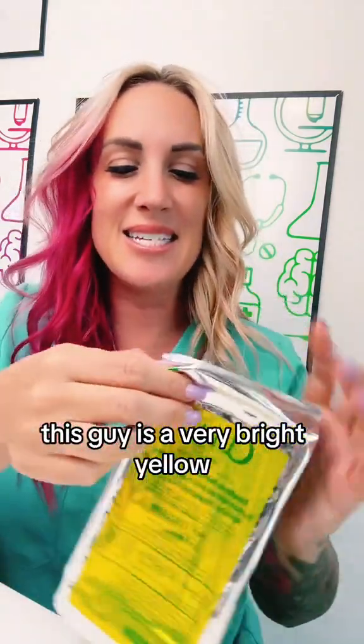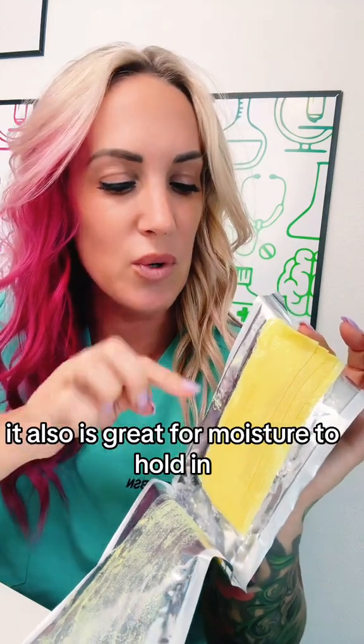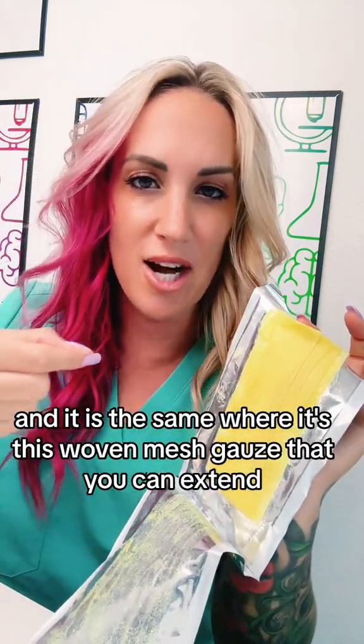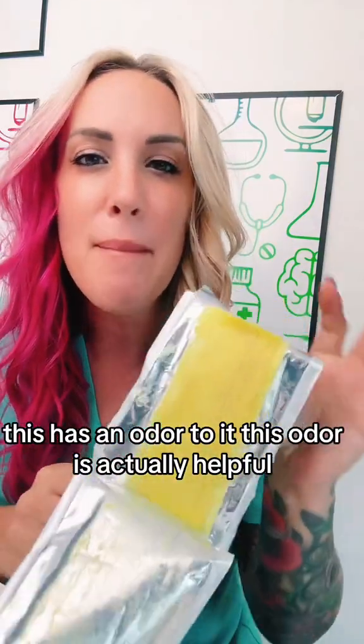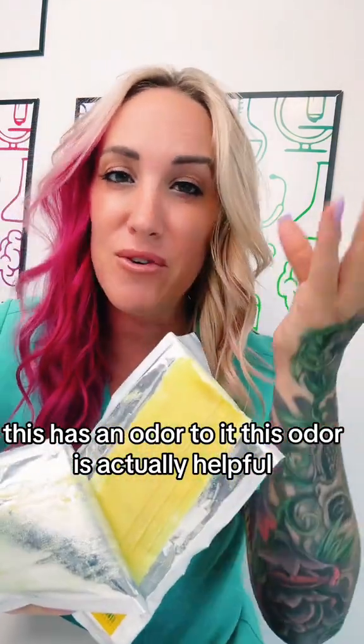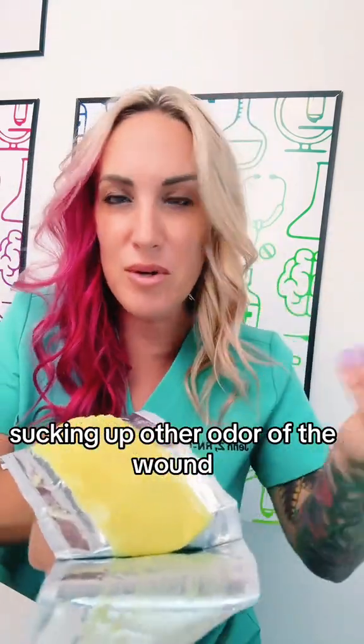This guy is a very bright yellow. It is a non-adherent dressing as well. It's also great for holding in moisture and it's the same — a woven mesh gauze that you can extend and stretch out. It's one piece, but this has an odor to it. That odor is actually helpful for absorbing other odors from the wound.